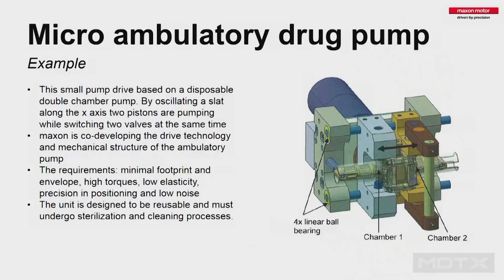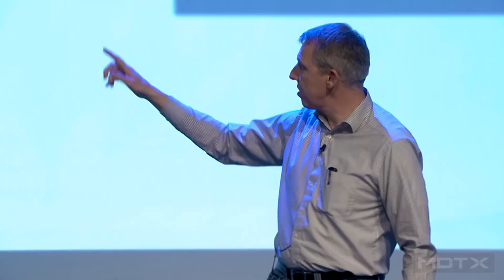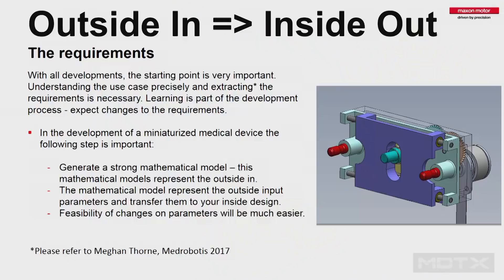I will use one example to follow through my speech. This is a small ambulatory pump system — a dual chamber pump with two chambers, pistons, a pumping mechanism, and valves that switch between the two chambers. This gives you a near-continuous flow with very little pulsing, while you control the speed of the pumping mechanism precisely. This is just a prototype. The requirements are very tough: the footprint should be extremely small since it's ambulatory; power consumption should be low to avoid large batteries; and the unit must also be sterilizable and cleanable.